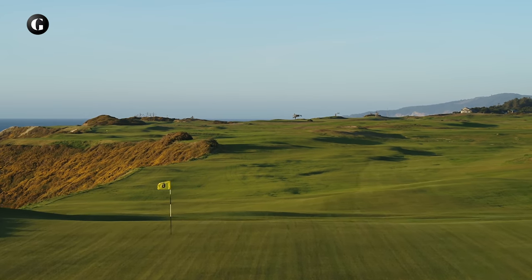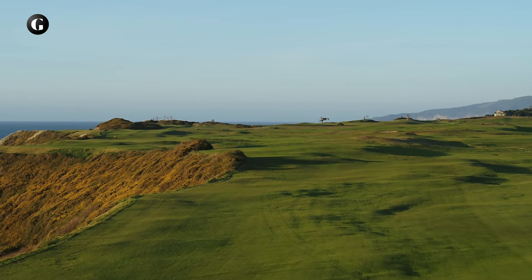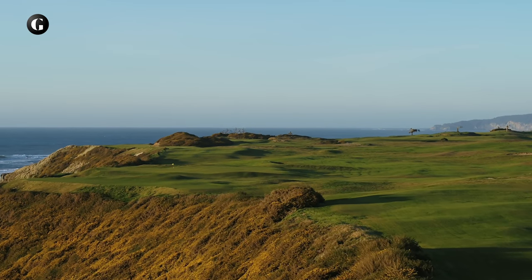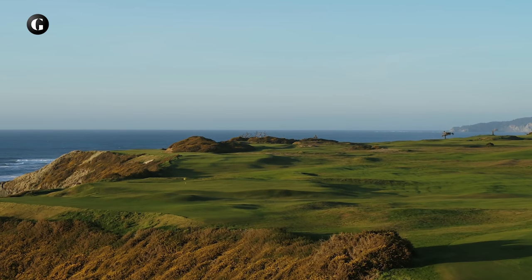The Sheep Ranch is a combination of old and new, drama and detail. It's unlike any other course at Bandon Dunes, yet we hope it is a complement to them all. The adventure of building the Sheep Ranch is complete. The adventure of playing it awaits.